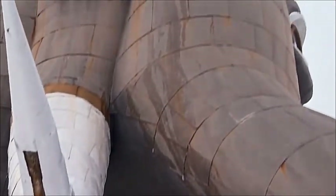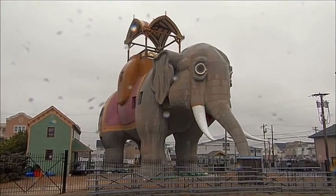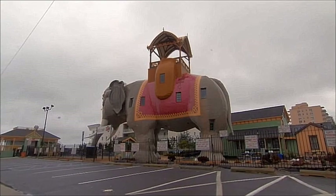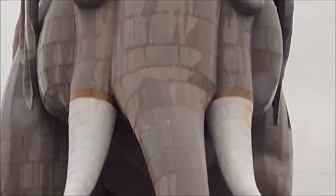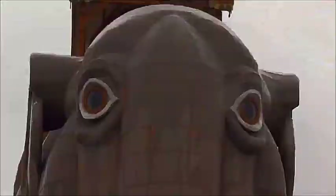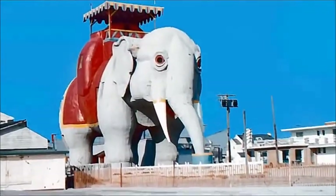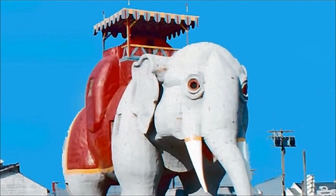Designed to attract investors to what was then an undeveloped stretch of sand, this 65-foot-tall pachyderm was completed in 1882, a year before the Brooklyn Bridge. But she's hardly an engineering marvel. Her fragile skeleton had to be rebuilt in 1973 at a cost of $124,000. That she lasted into the 21st century was a miracle.